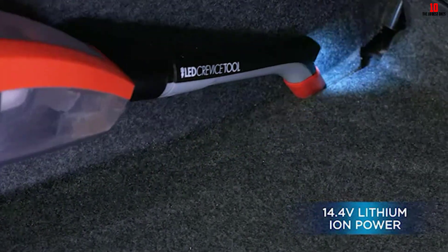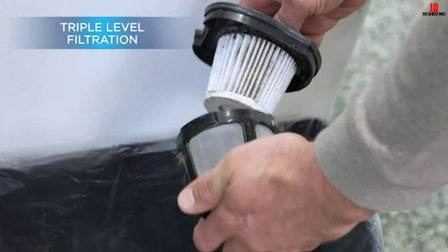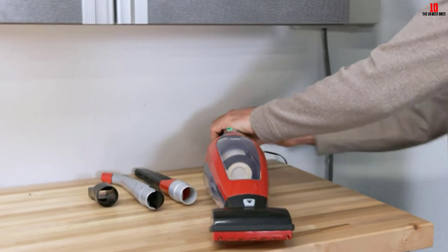Cars can be full of gloomy spots under the seats and down the door panels — let it light up your way and make your life easier. For a compact but powerful tool perfect for both the car and the house, the Multi-Auto is a worthy addition to your shortlist.